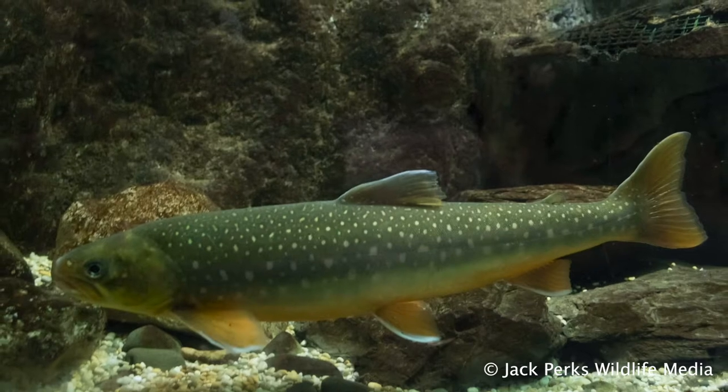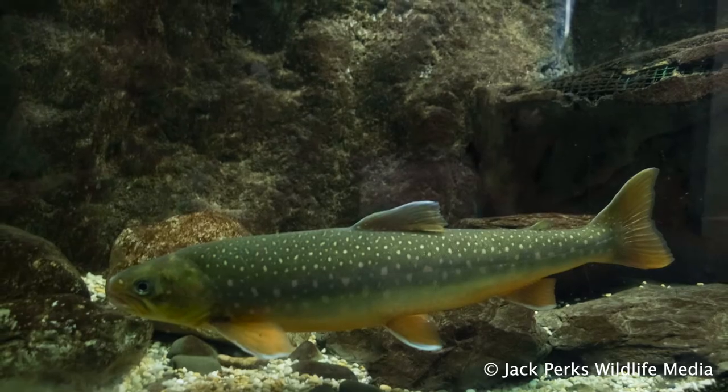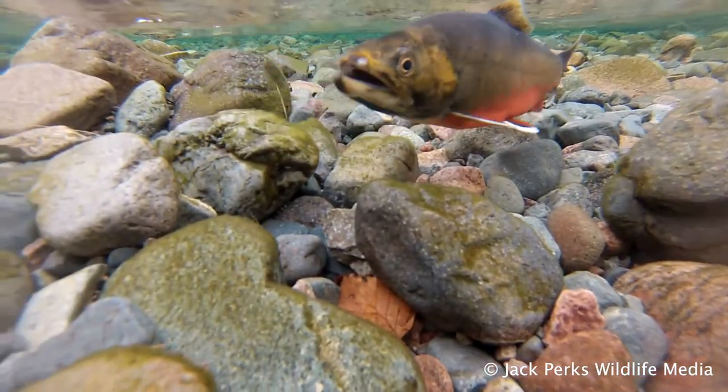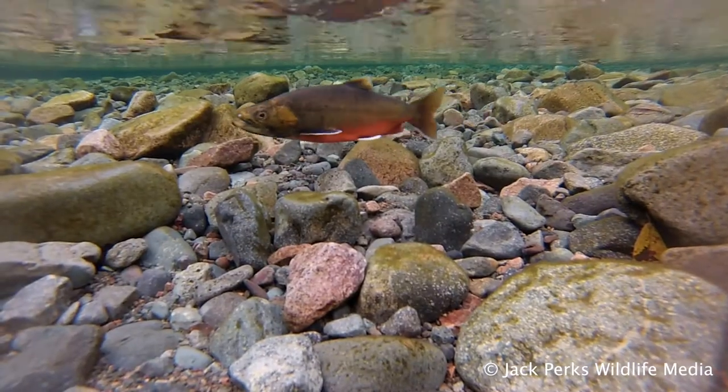The char used to be sea-running in Britain until the end of the last ice age, when the glaciers melted and created large lakes and lochs. These were then colonized by the char, which adapted to a solely freshwater life.